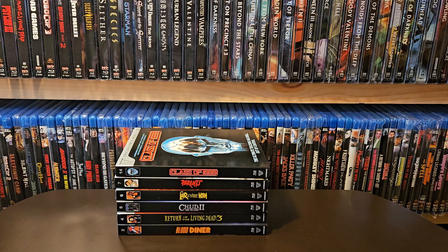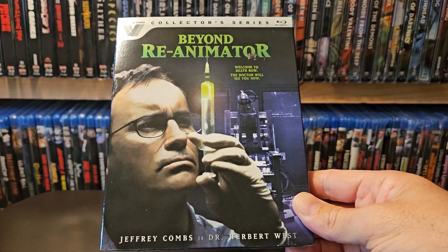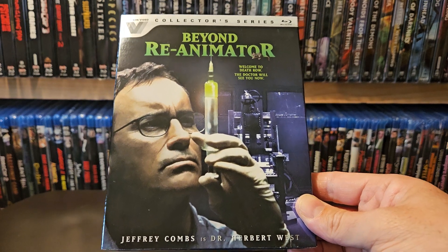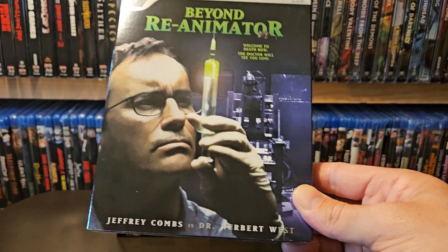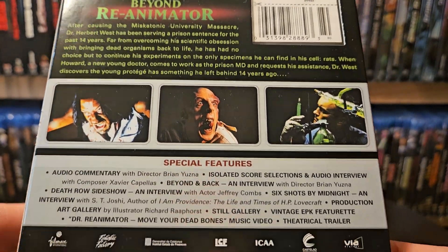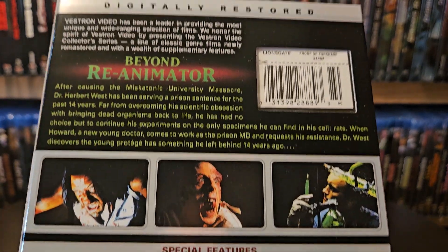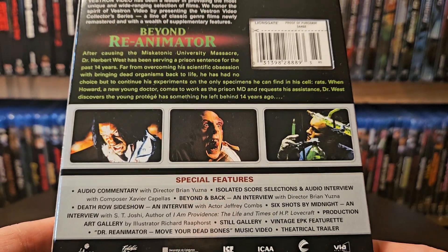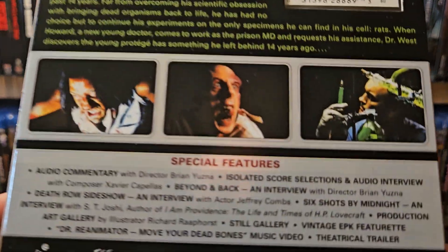Last but not least, number 15 in the collection, and the third in a really good movie franchise — Beyond Re-Animator. I haven't seen this one. I think it was made for cable — maybe Showtime, Cinemax, or the Sci-Fi channel. I've heard a couple different things about that. But it is rated R, so that's good. A ton of special features.